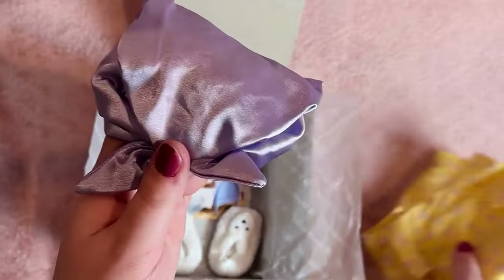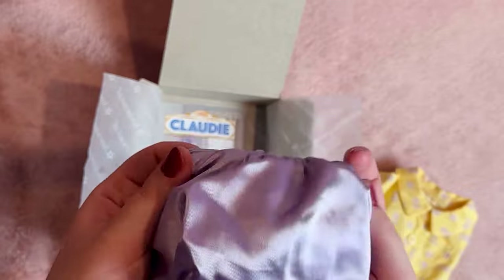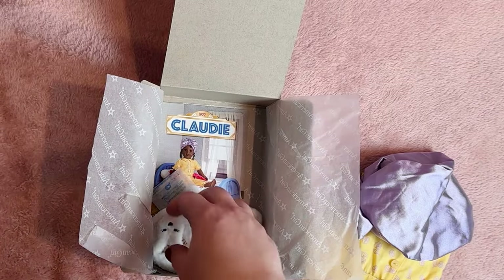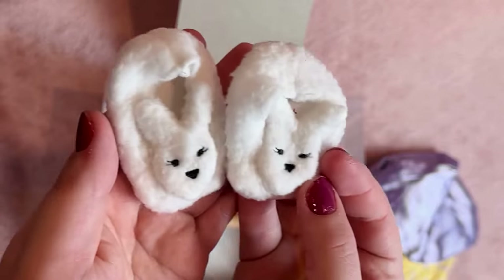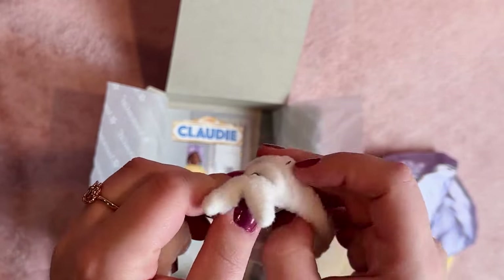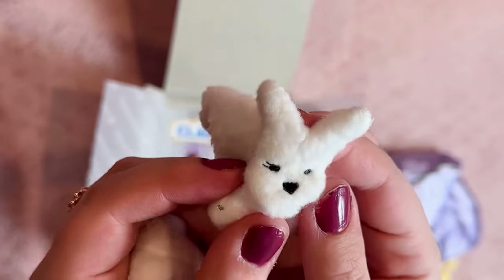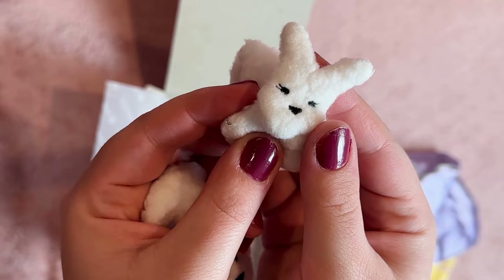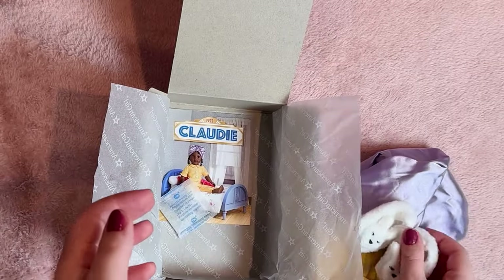As someone with straight hair, I don't need to consider how sleep affects my hair as much as Claudie would. Claudie has beautiful ringlet curls and textured hair, so this bonnet is going to give her the ability to protect her hairstyle and curls while she sleeps. Next we've got these bunny slippers, which are really adorable — such a classic shoe that goes well with pretty much any pajama you could think of.